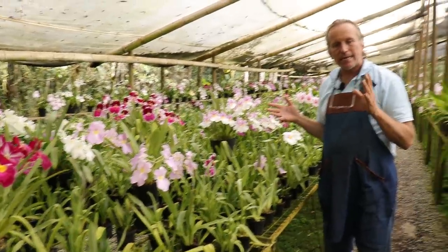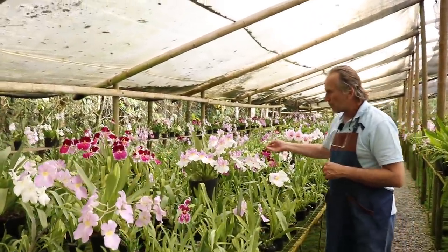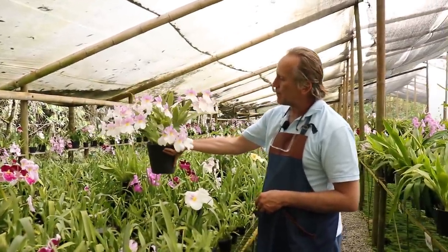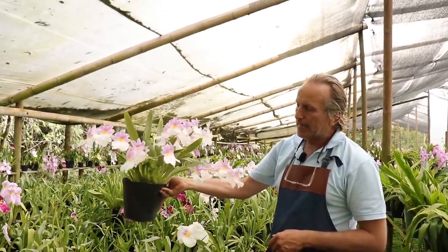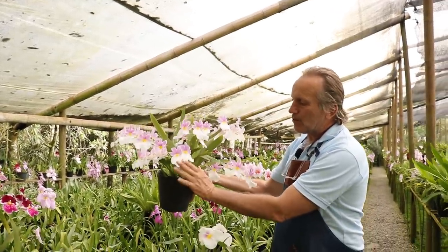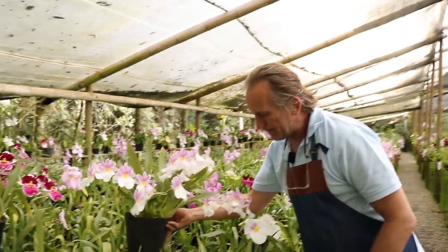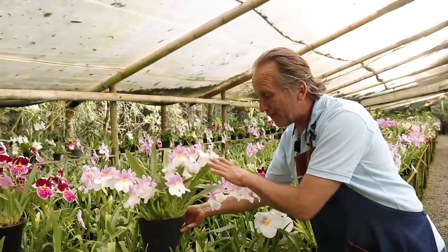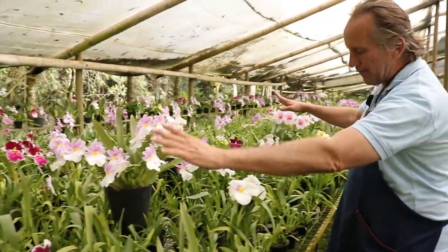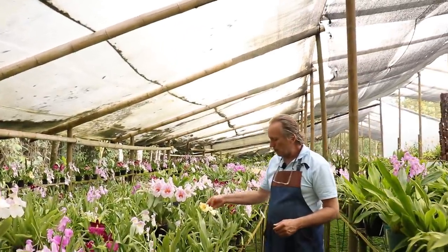Aquí tenemos una Miltoniopsis vexilaria leucoglosa — absolutamente sensacional. Esta es la flor insignia de Manizales: una belleza donde el labelo es blanco y los sépalos y pétalos son de color rosado, con una excelente forma y excelente disposición de sus flores en toda la formación de su planta.